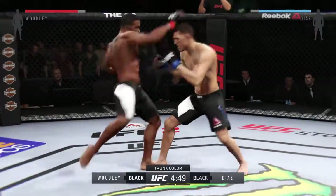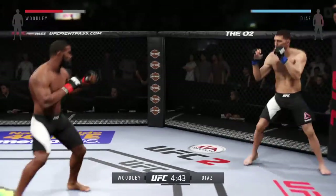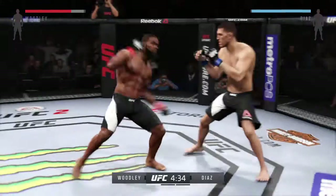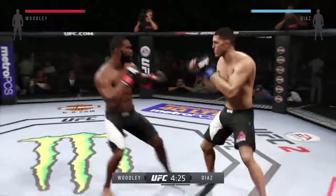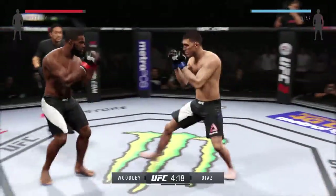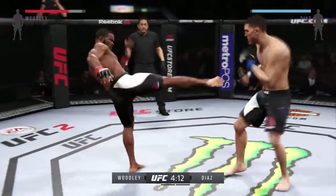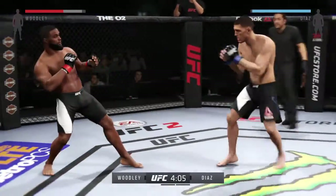Nick Diaz has some excellent boxing, and he's particularly fond of the left hook. Look for that to be a big weapon from him tonight. They're going after it quick here — beautiful combination. That huge head kick was blocked. Big kick just missed. Excellent jab by Diaz.